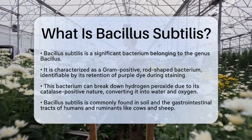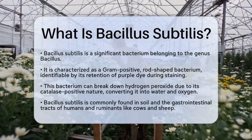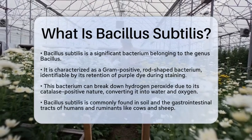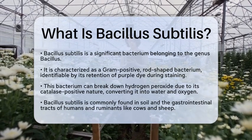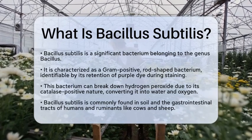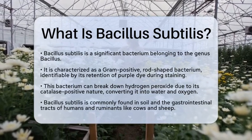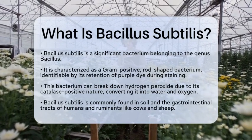Bacillus subtilis is a gram-positive, rod-shaped bacterium. This means that during a specific staining process, it retains a purple dye, which helps scientists identify it. What makes Bacillus subtilis particularly interesting is its ability to break down hydrogen peroxide. This is due to its catalase-positive nature, allowing it to convert hydrogen peroxide into water and oxygen.